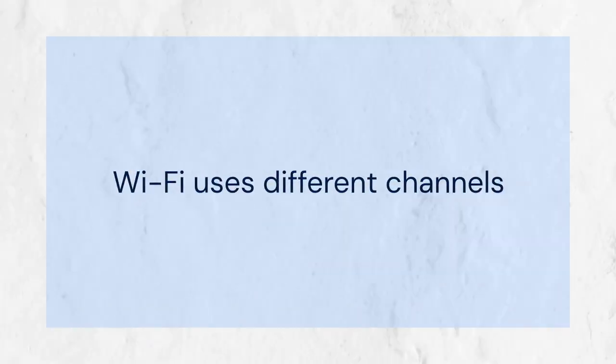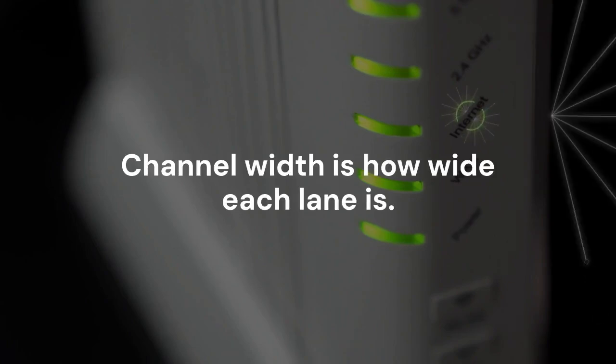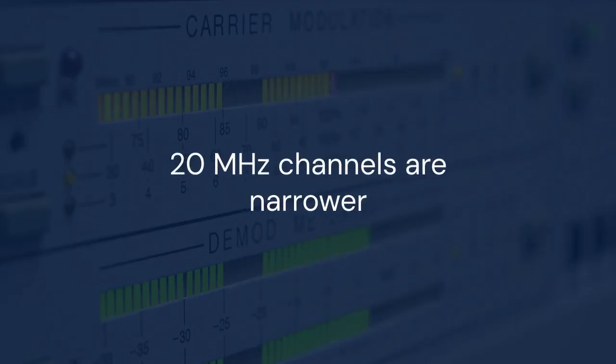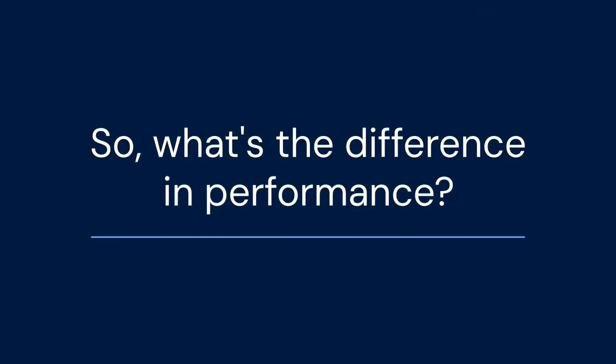Wi-Fi uses different channels. These channels are like lanes on a highway — channel width is how wide each lane is. 20 MHz channels are narrower, and 40 MHz channels are wider. So what's the difference in performance?